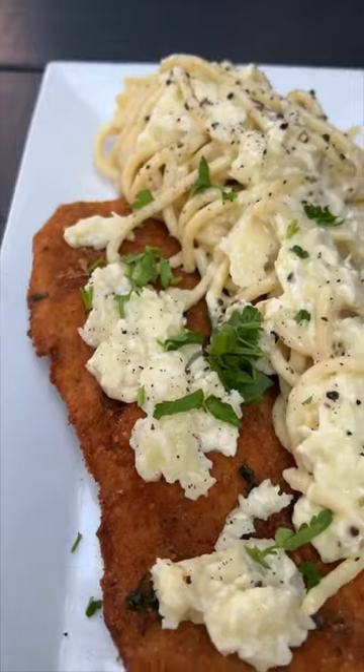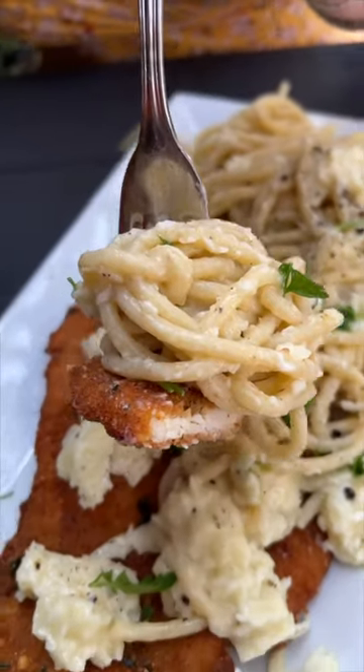This is the Pecorino Romano cheese wheel pasta from Rocco's of Rockaway Beach in Queens. Follow us for more New York City food spots.